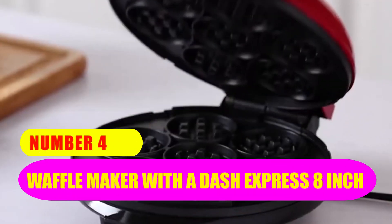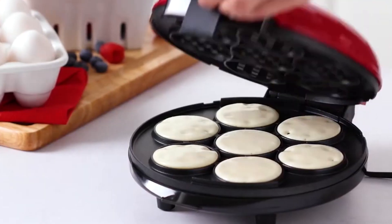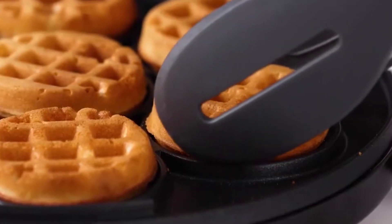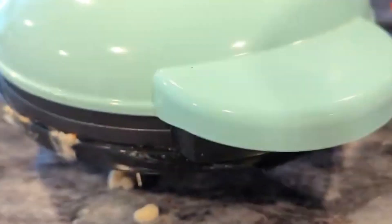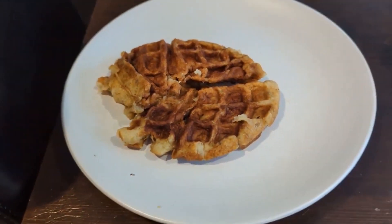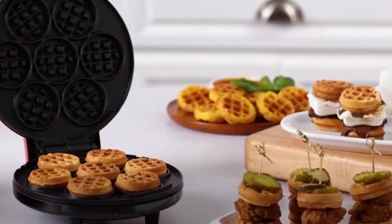Number 4: Waffle Maker with a Dash Express 8-inch. Prepare the most innovative breakfast meals. There is no way that you could possibly go wrong with this waffle maker because it has the capacity to heat up in a short amount of time and cook anything from your preferred chocolate chip waffles to crispy hash browns in an even manner. The fact that it is not only effective but also takes up very little room on the counter makes it an excellent choice for people who live in small flats or who travel frequently. Moreover, it is simple to operate.